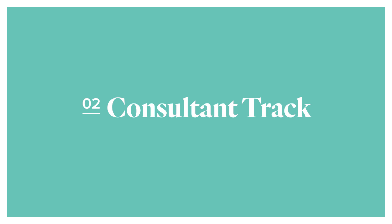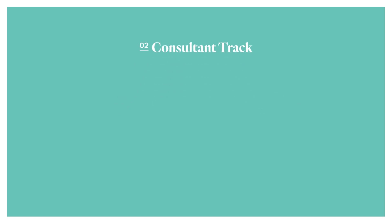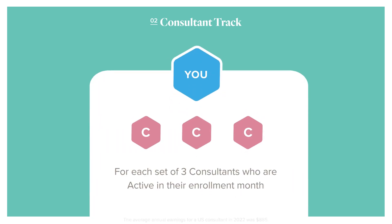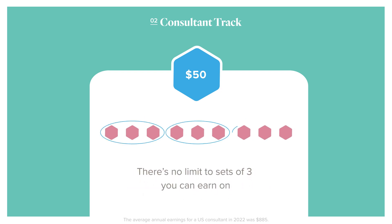The second potential bonus rewards you for increasing sales by adding consultants to your team. For each set of three new consultants you bring on by the end of your FastTrack period, you can earn $50. Those consultants will need to be active within the same calendar month that they enroll, and there's no limit to the sets of three you can earn on.